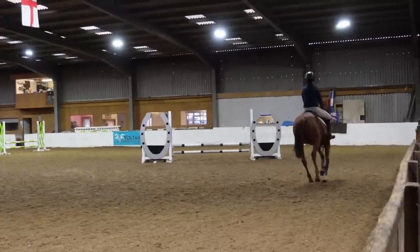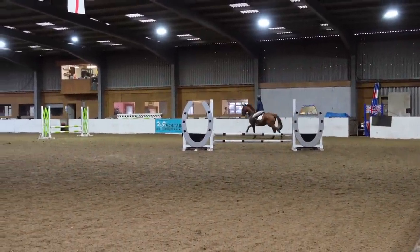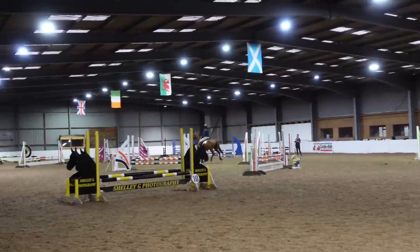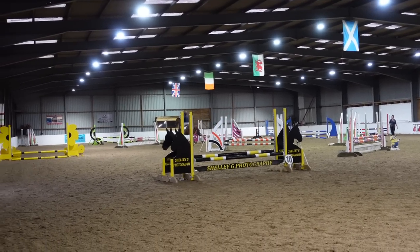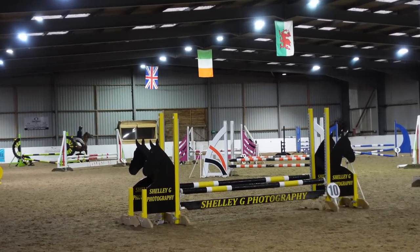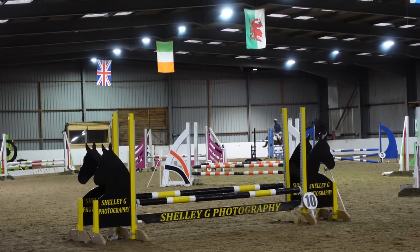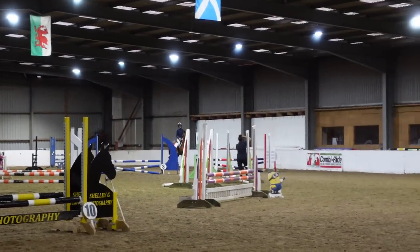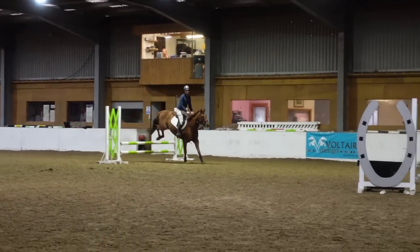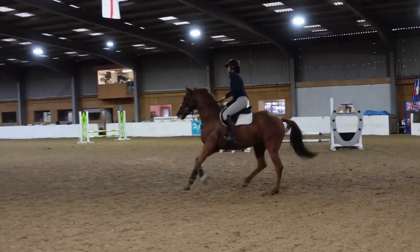I'm just letting him canter on, technically on the wrong leg, but I know that we're going across the diagonal and he sorts himself out there. We get close into that one and he has it down. But instead of learning from that, I brought him back to trot, which was really silly. I'm kicking myself a little bit, but I think it's here I actually realise: we need to go forward and I need to stop being such an interfering Ian. And he actually starts to jump really nicely.